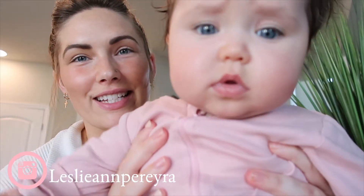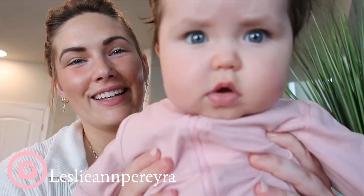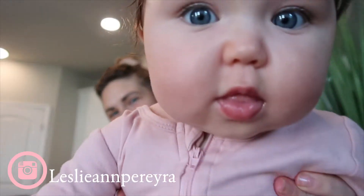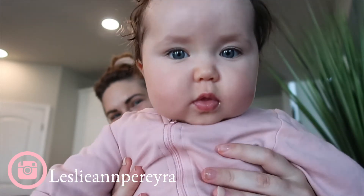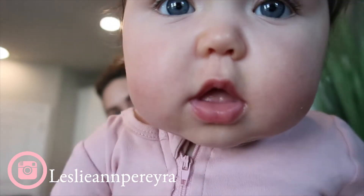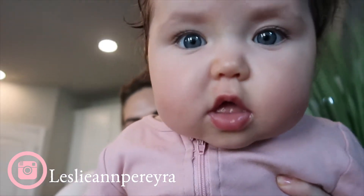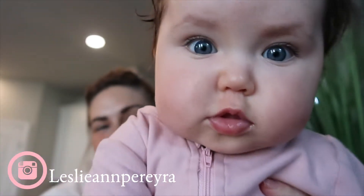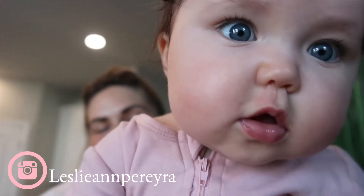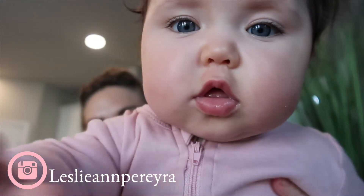She's drooling a lot — I think she's getting teeth. Say hi! My name is Isabella and I'm so cute. I love to eat — I eat so much, I eat all my food and drink all my milk. I drink eight ounces.